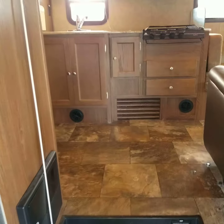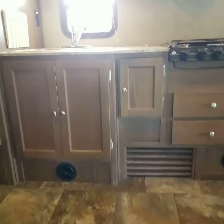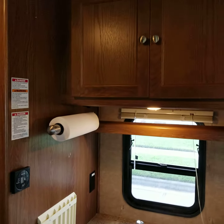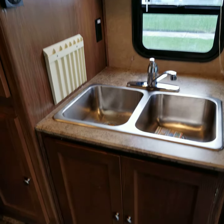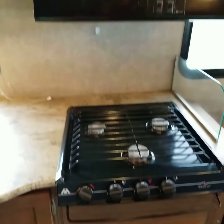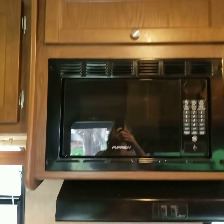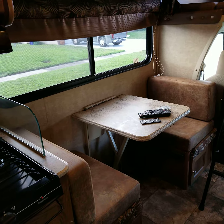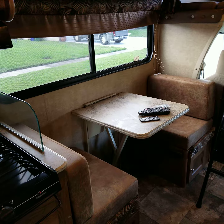Walk inside straight into the kitchen. Storage above, sink, storage below. There's a stove with the microwave above and storage. This is a dinette where the table folds down and makes into a couch.